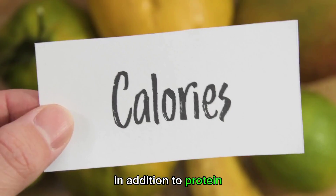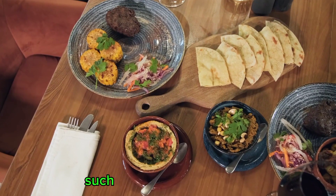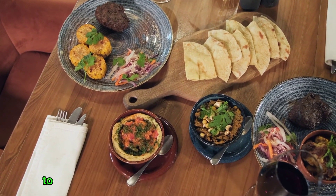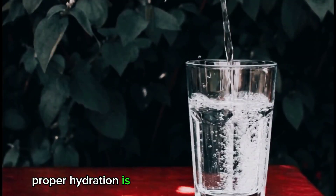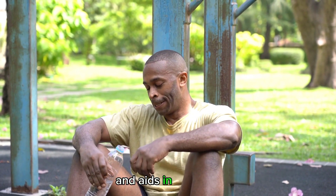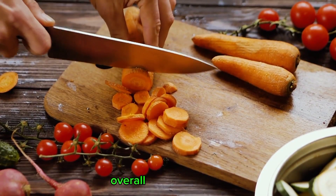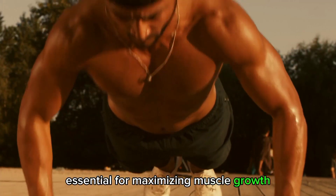In addition to protein, it's also important to consume enough calories and macronutrients, such as carbohydrates and fats, to provide the energy needed for muscle growth. Proper hydration is also important for muscle growth, as it helps transport nutrients to the muscles and aids in recovery. Overall, a well-rounded and balanced diet is essential for maximizing muscle growth potential.